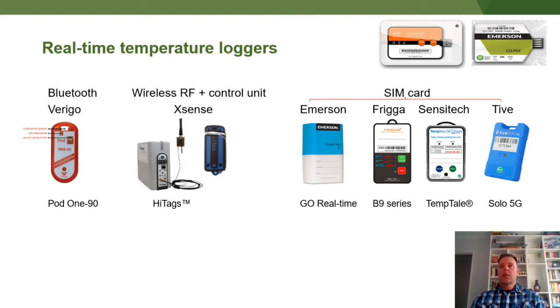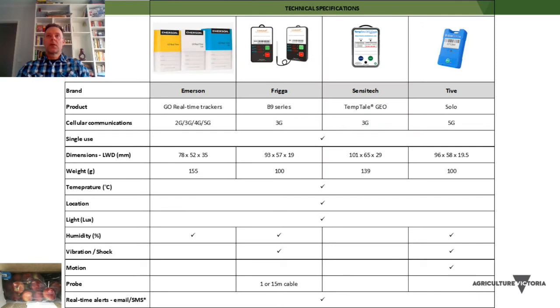The loggers on the right are the ones I want to focus on today — the real-time data loggers. They all contain SIM cards, so they work very much like a mobile phone. The four loggers I've been looking at in this project, amongst others, are Emerson, Frigga, Sensotec and Tive.